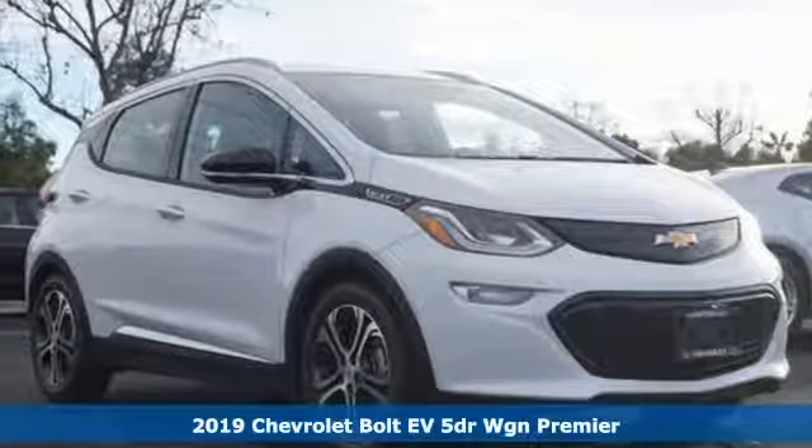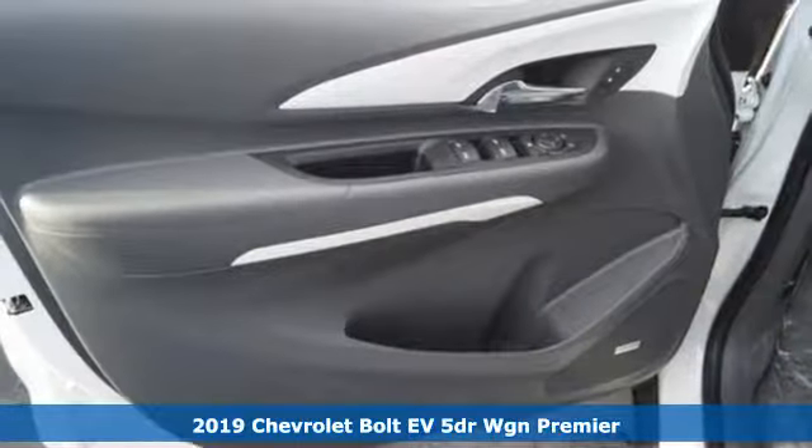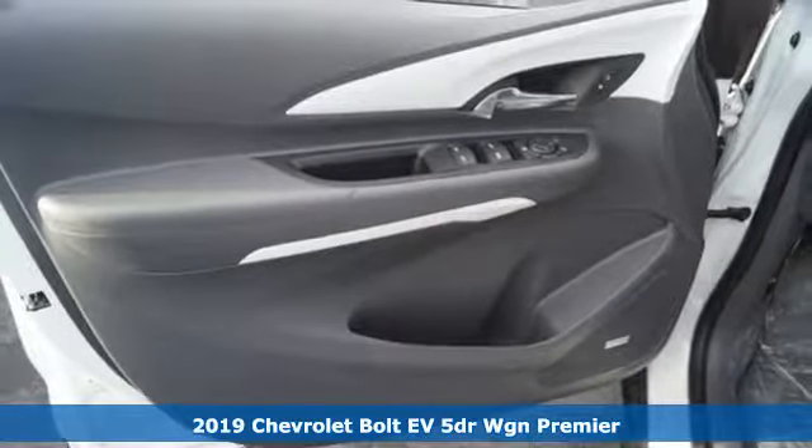Here's a new 2019 Chevrolet Bolt EV. Performance, value, durability — Chevy.